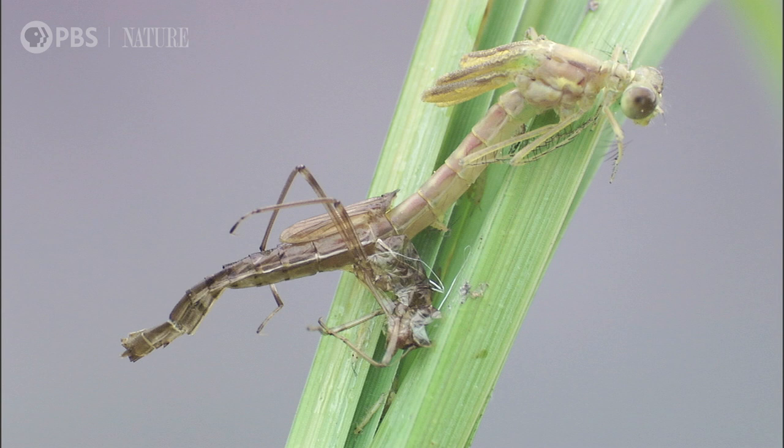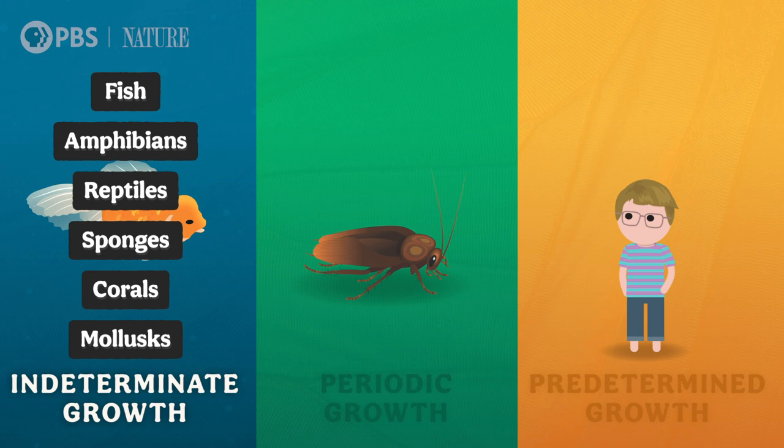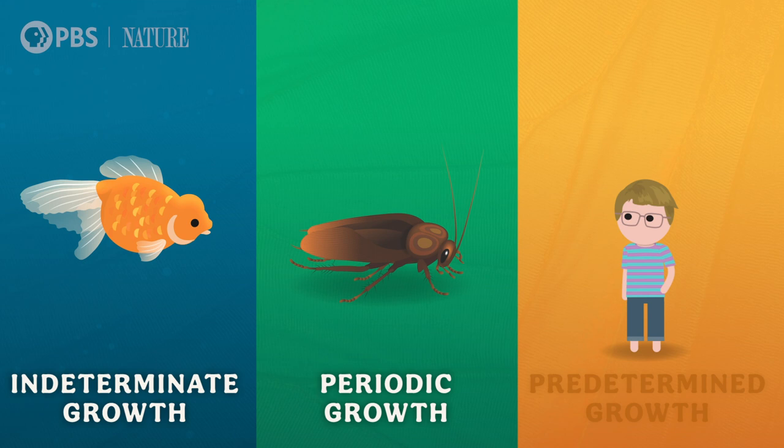For instance, some fish, amphibians, reptiles, sponges, corals, and mollusks gain both weight and length for their entire lives — this is called indeterminate growth. Some animals have periodic growth, alternating between growing fast and slow, or not at all, like animals with exoskeletons or hard outer skeletons. During molting, when an animal sheds its old skin or shell, these animals actually grow their new exoskeletons under the old one, and then inflate it with fluid before it eventually hardens into their new, larger size. Other animals experience predetermined growth and stop growing when they hit a more or less maximum size.